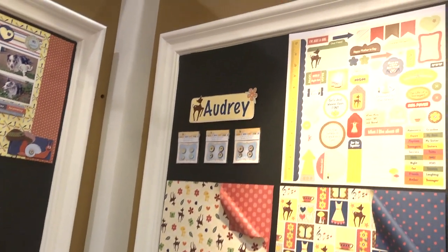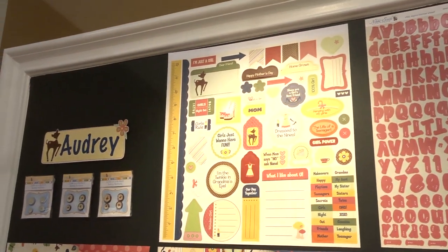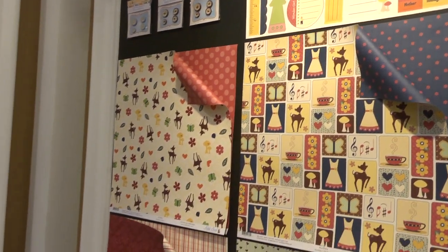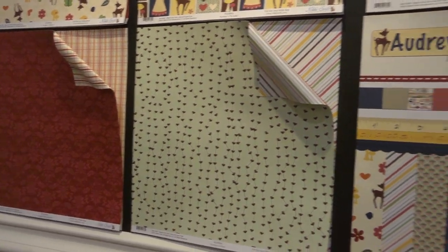If we can get through it without crying! So tell us about the Audrey line. Audrey is in memory of my grandmother who just passed away in September. It's been a really big loss to me, so I decided, through healing and grieving, to dedicate a line to her. And so that's why it's called Audrey — her name was Audrey.